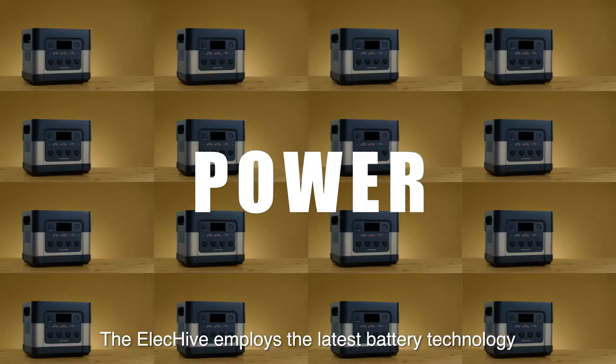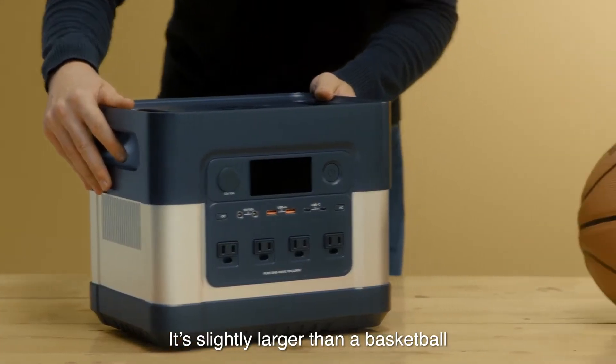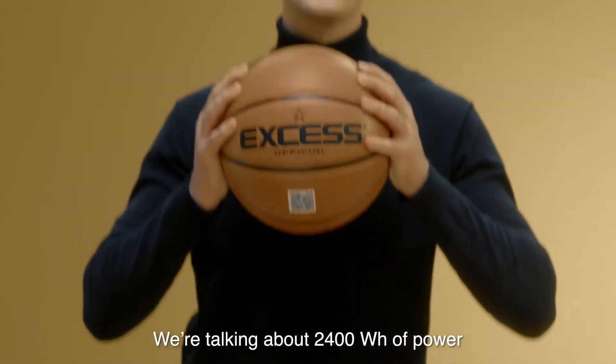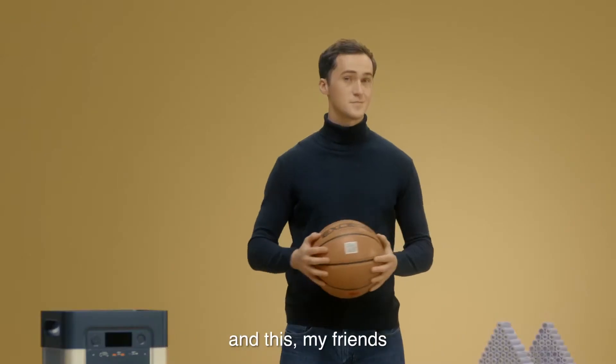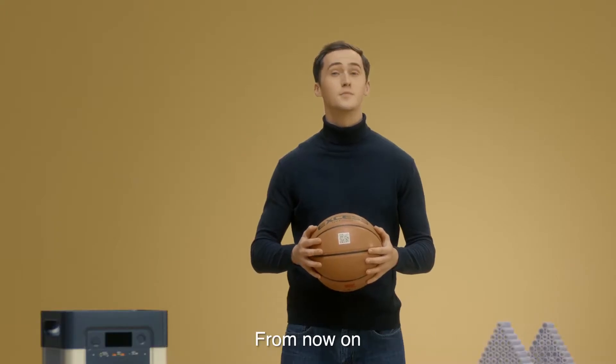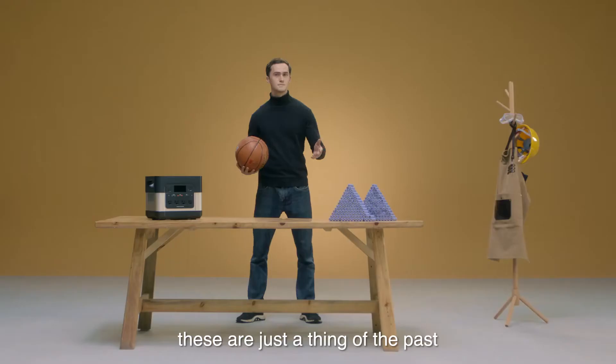The ElecHive employs the latest battery technology. It's slightly larger than a basketball, and it's got a lot of power in it — we're talking about 2400 watts of power. And this, my friends, is how many batteries it would take for a traditional power station to reach a similar capacity. From now on, these are just a thing of the past.